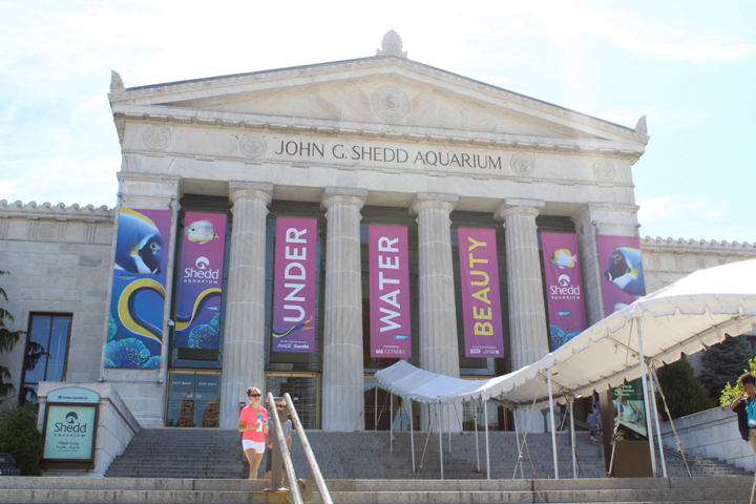In 1971, Shedd Aquarium added one of its most popular exhibits, a 90,000 U.S. gallon exhibit reproducing a Caribbean coral reef. That same year, the aquarium acquired its first research vessel, a 75-foot boat for exploring the Caribbean, manned by a crew to conduct field research and collect specimens. In 1985, this boat was replaced with the aquarium's current vessel, the Coral Reef II.